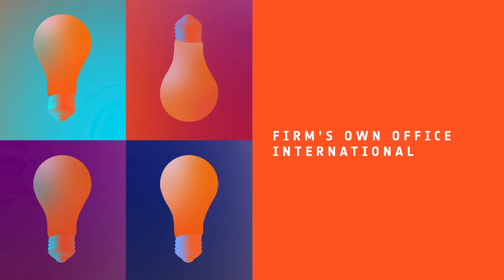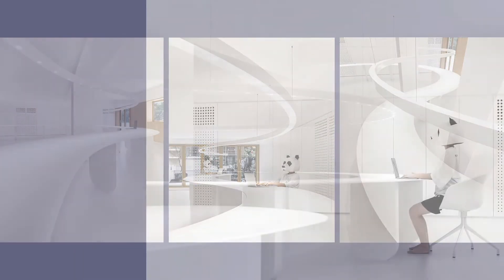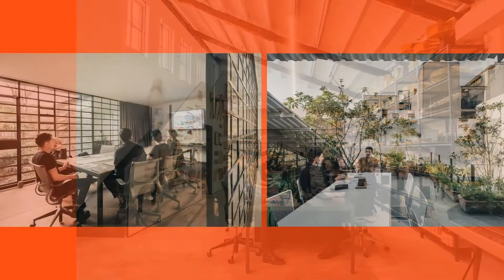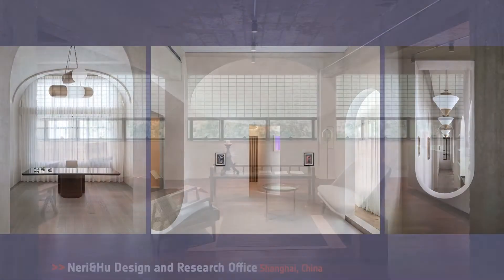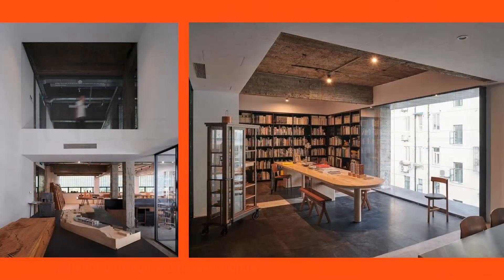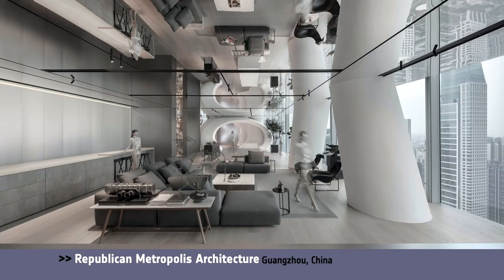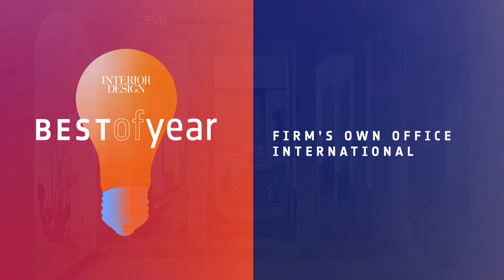Our next category is Firms Own International. Honorees: Coon Panda in China; SRS Studio, Mexico City; EVD in Shanghai, China; Nearing Hu Design and Research Office in Shanghai; Republic Metropolis Architecture in China. Unbelievable, right? And Best of Year Firms Own International goes to EBD in Shanghai. Utilizing classical architectural elements with modern approaches, they added a sense of eternity in this little space. And we loved it.